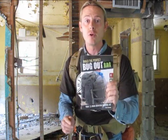And that's exactly what this book is about — how to create and how to build your perfect bug-out bag.